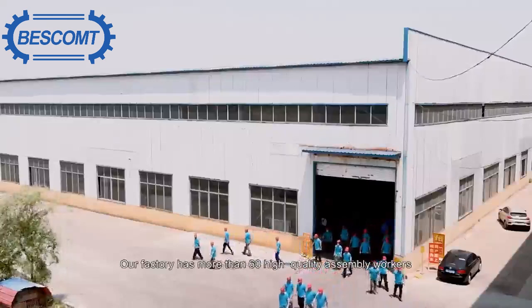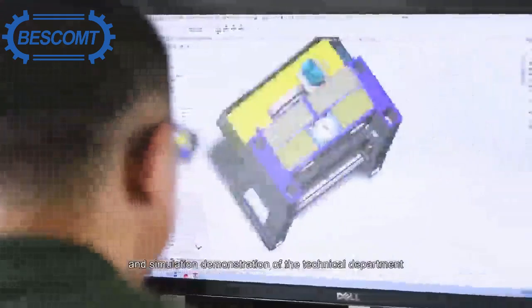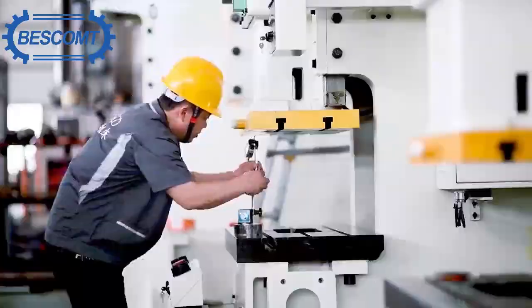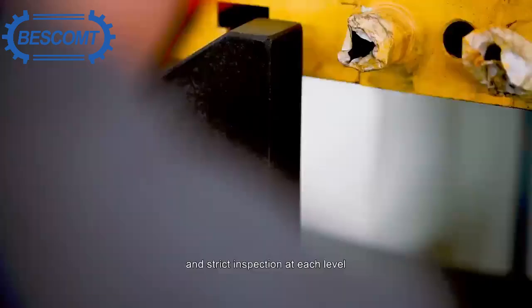Our factory has more than 60 high-quality assembly workers, strictly in accordance with the production process flow of press production. From the 3D drawing and simulation demonstration of the technical department, to the production workshop processing, assembly workshop assembly, and the final inspection of the quality inspection personnel. Each layer implements the highest production standards and strict inspection at each level.